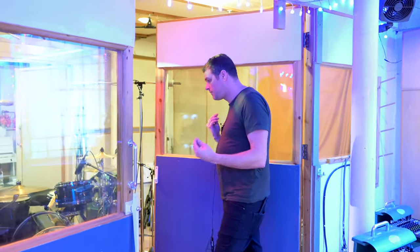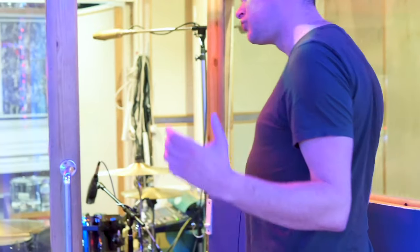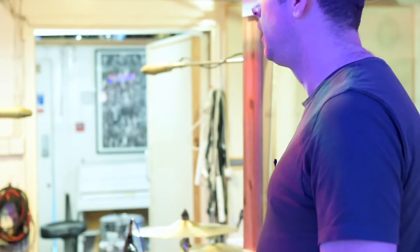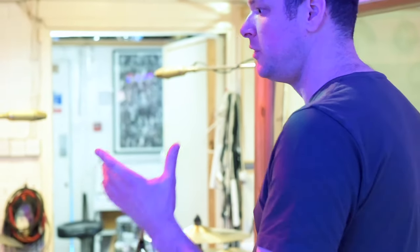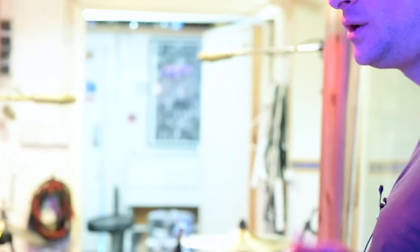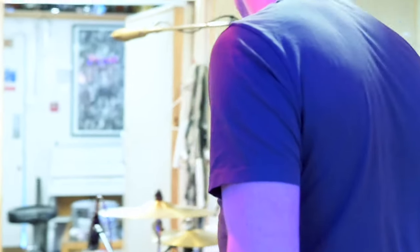We're going for quite a disco-y, 70s-ish vibe. So we've got the drums in this room, which we usually record vocals in because it's super dry and dead. But we've decided to put the drums in here. And for the tracks where we want it slightly more open and a bit bigger, we just open up the doors and hang some mics in the room there.